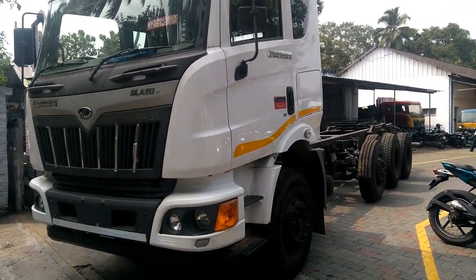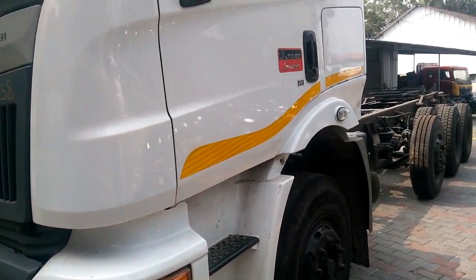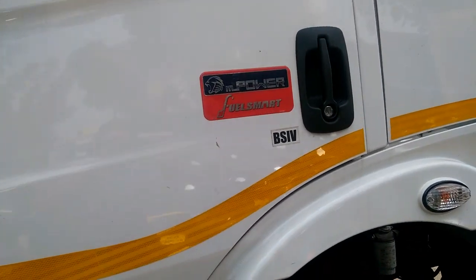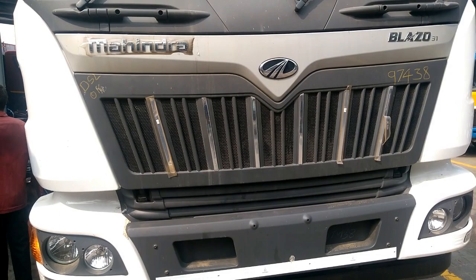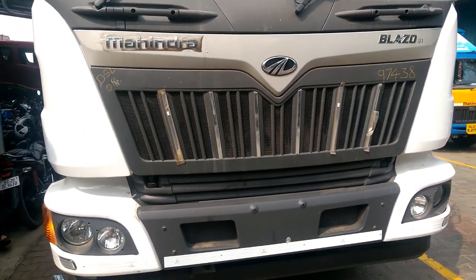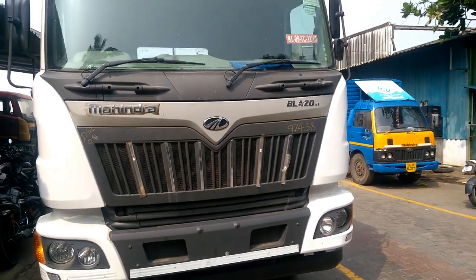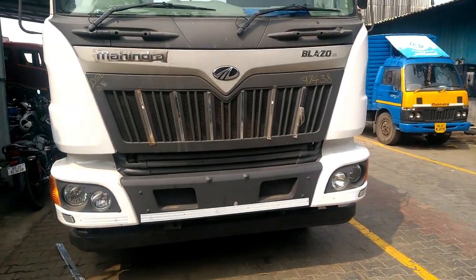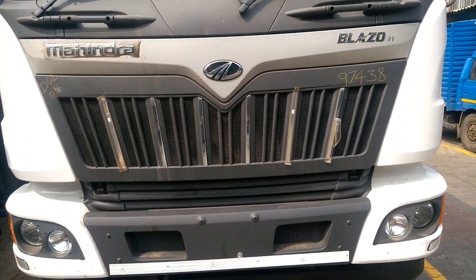Developed by Mahindra to give your business a competitive edge, the FuelSmart switches let you choose between superior mileage and unmatched power as and when your business demands. Turn on the heavy mode when carrying full loads. Use the turbo mode when transporting big loads over steep inclines. Or simply switch on the light mode when running without load. Each mode squeezes the maximum efficiency from the Mpower FuelSmart engine and gives you unbeatable mileage.